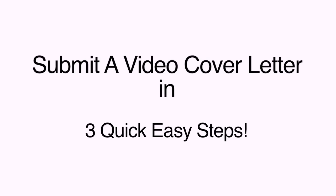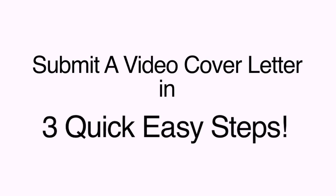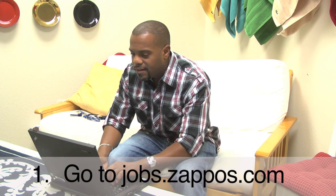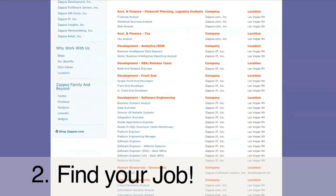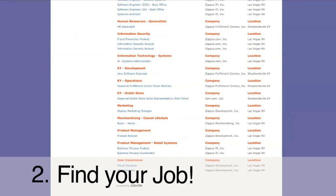To submit your video cover letter, it's three quick, easy steps. Number one, go to jobs.zappos.com. Number two, pick a position you are passionate about and have the skills and experience for.